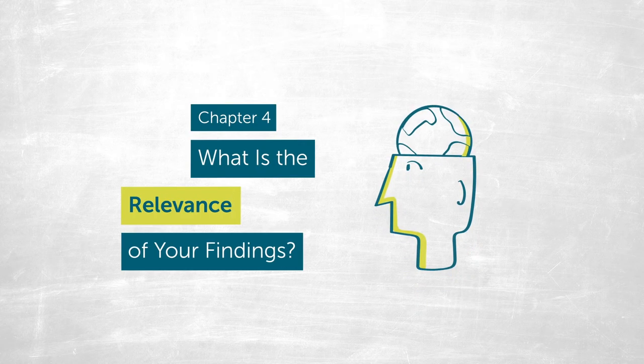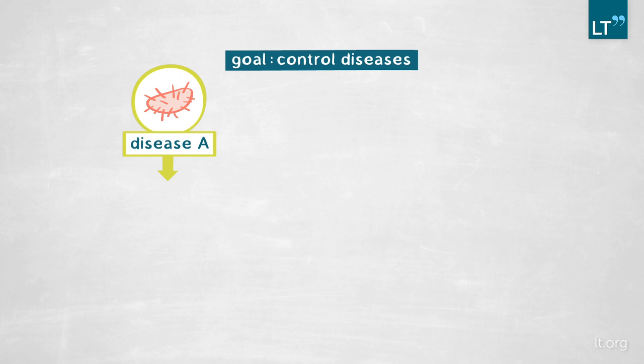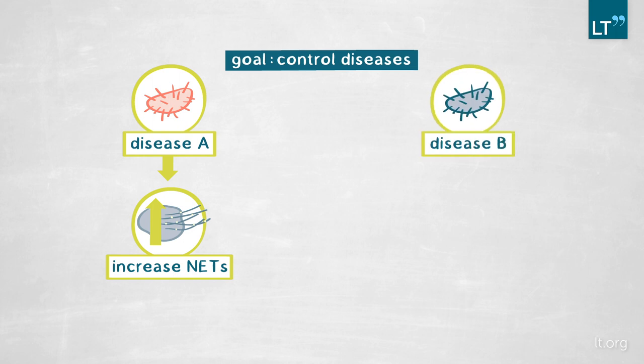As many other labs have done, we have worked on the relevance of NETs. There is very interesting literature showing that NETs are relevant not only in the defense against infection, but also in a series of other diseases like autoimmunity, cancer, and very interestingly also in cardiovascular diseases. When we identified NETs, we realized it would be an important target to try to control diseases. NETs are important in defending against infections — in which case it would be interesting to make patients have more NETs — but they are deleterious in other forms of disease, in which case it would be important to get rid of them.